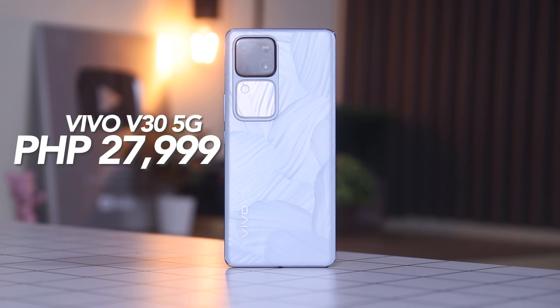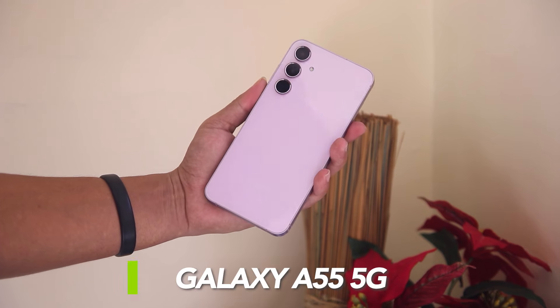It is priced at P27,999 for the 12GB plus 512GB model and P24,999 for the 12GB plus 256GB variant. Next on the list, we have the Samsung Galaxy A55 5G.